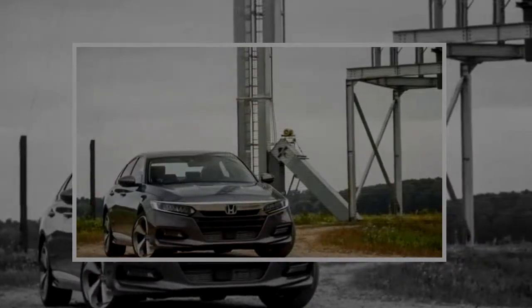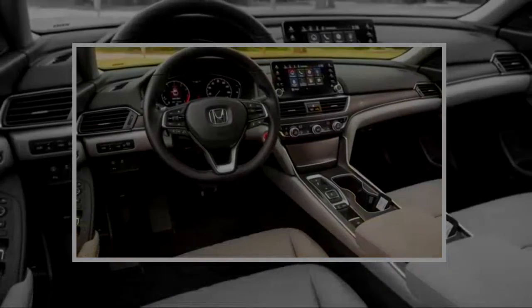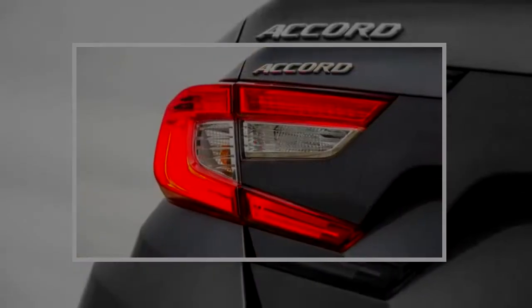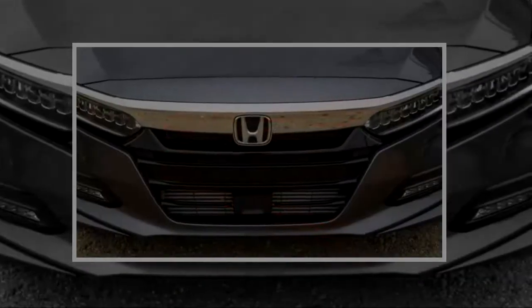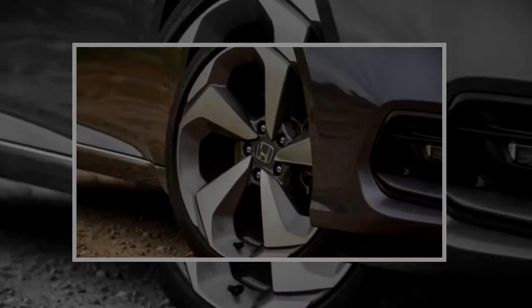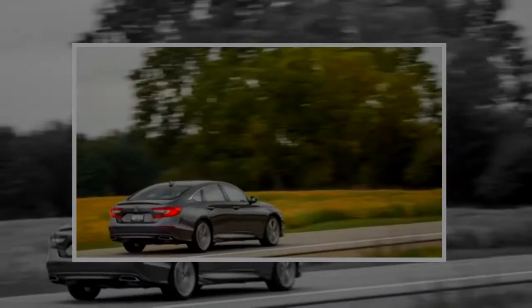After our first exposure to the all-new 2018 Honda Accord, it was clearly the inherent goodness that has landed the model on our 10 Best Cars list a record 31 times — not only remained intact but was elevated with the latest Accord's integrity confirmed. We now turn to even deeper exposures, including visits to the test track with the various models in the lineup. First up: a top-spec Touring with a turbocharged 2.0L inline-four and a 10-speed automatic transmission.